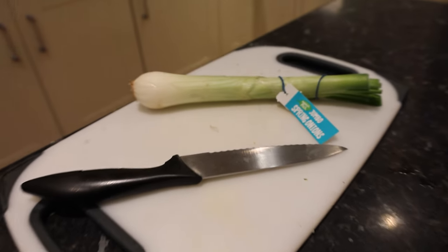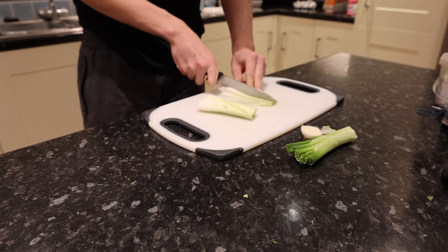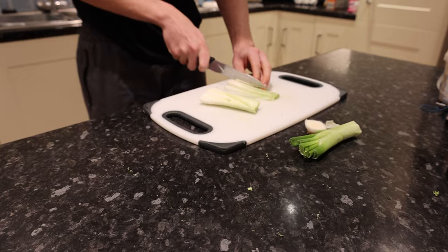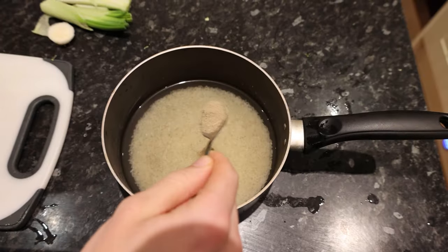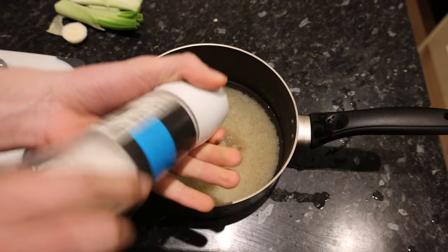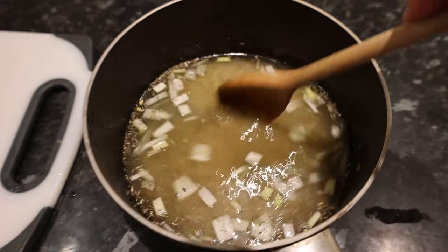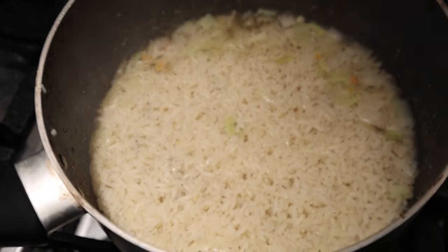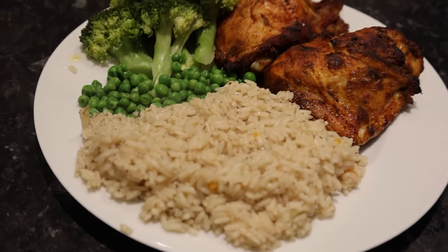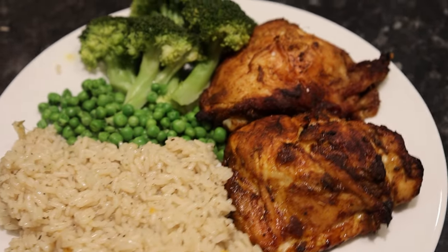Now let's start prepping the rice. I'm using spring onion to give it a little more flavor. Once chopped, pour out your rice and cover it with water, then add half a teaspoon of pepper, some salt, a teaspoon of thyme, another teaspoon of seasoning, and your spring onion, and give it a stir. The chicken is out and golden brown, so set it to one side and wait for the rice and veg to finish cooking.